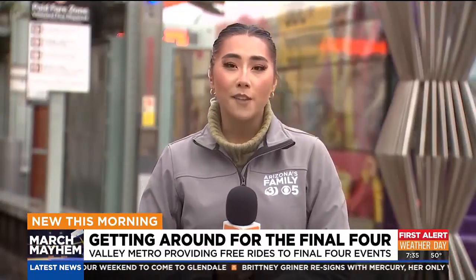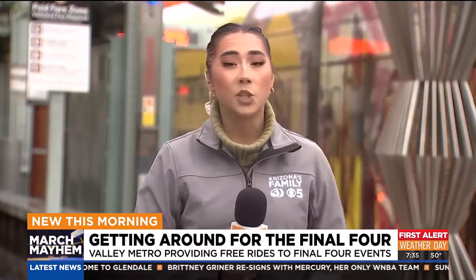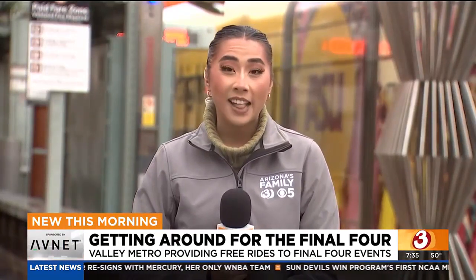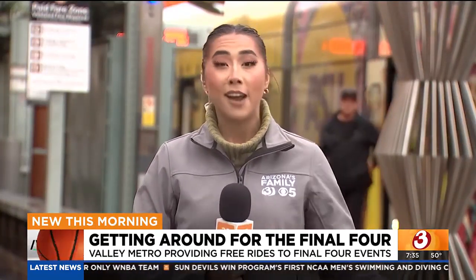This pass is valid from Friday, April 5th, all the way to Monday, April 8th. And what's great about this pass is that if you download one, it is valid for up to four people, so your entire family can enjoy this deal.